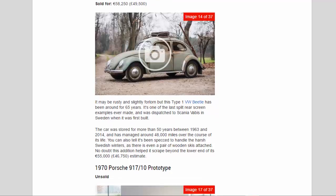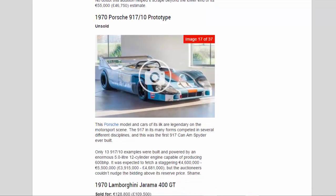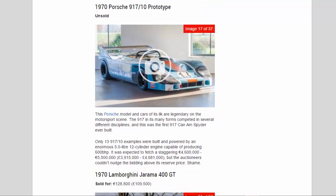1970 Porsche 917/10 Prototype — unsold. This Porsche model and cars of its ilk are legendary on the motorsport scene. The 917, in its many forms, competed in several different disciplines, and this was the very first 917 Can-Am spider ever built.